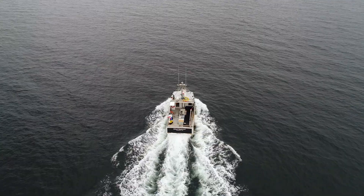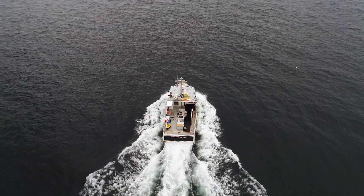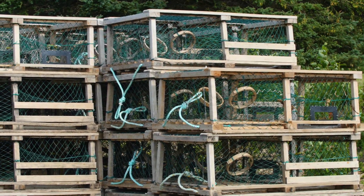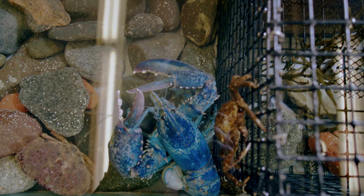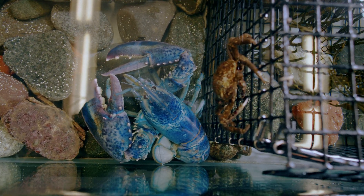A lobster fisherman who works out of Salem, Massachusetts — Brad Maslinski, captain of the Sophia and Emma lobster boat — pulled up Neptune in his traps in July. He knew what a special find this was. Often lobster fishermen will donate really special, really rare colored lobsters to schools or aquariums so people can learn from them and observe them.